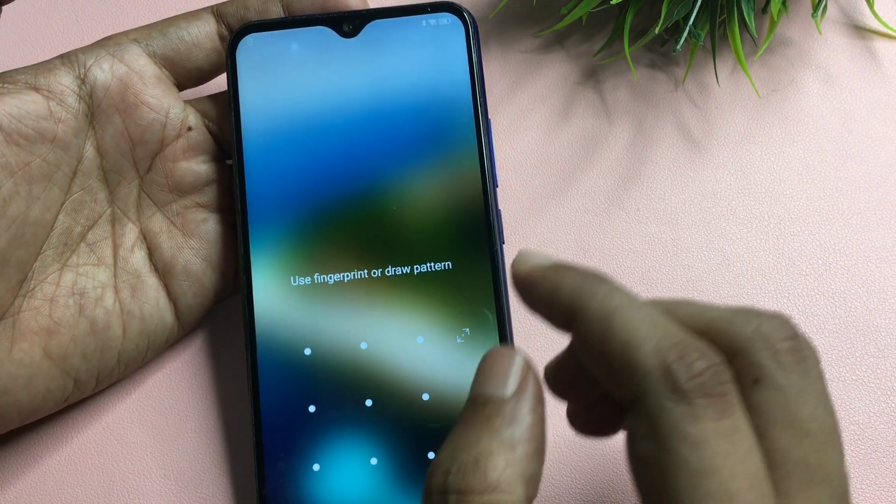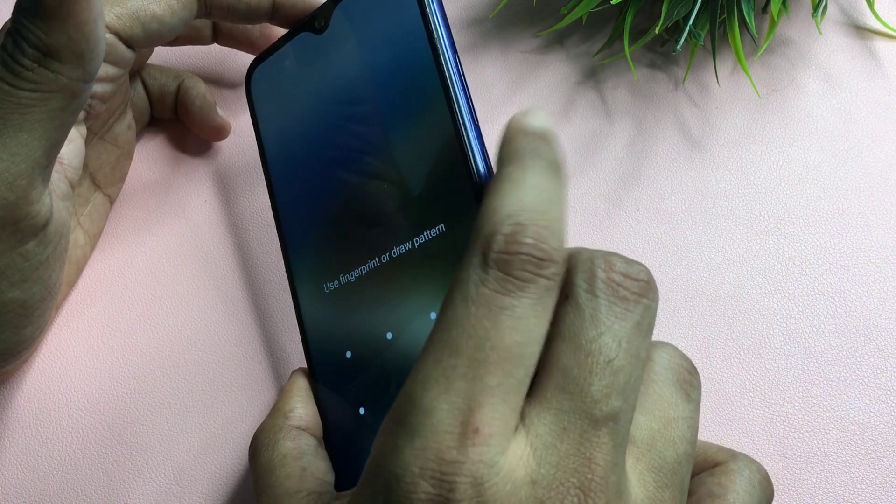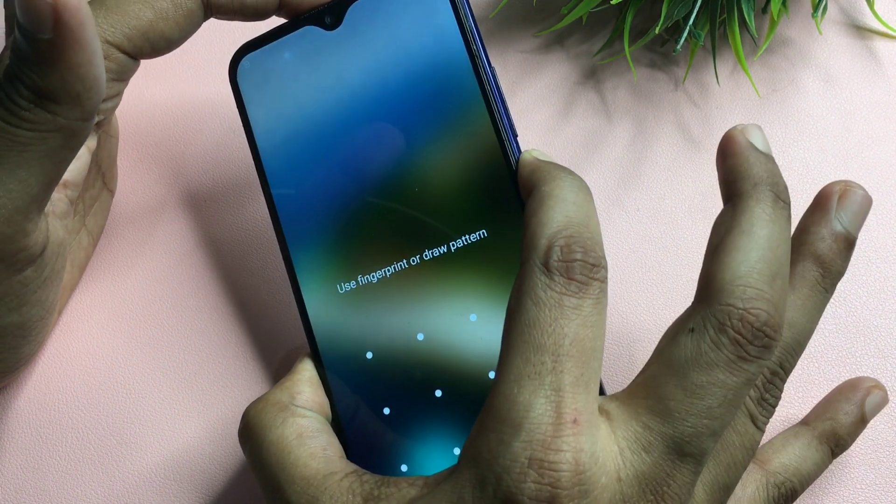After this, simply switch off your smartphone. Go to the power button and switch off your smartphone.